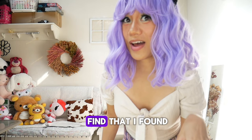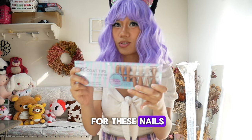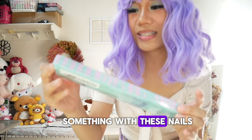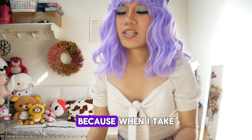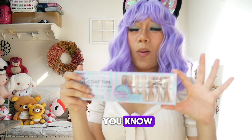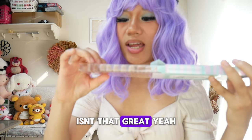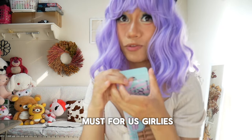My next free Amazon find is these nails — I think they're X-coat tips, a soft gel system. I didn't get a top coat for them but I'll hopefully find one. I don't know much about nails but I had to get it because I love collecting nails and I always run out since they get ruined when I take them off. There are like five layers of nails in here — I'm basically set for life. Nails are definitely a must for us girlies.